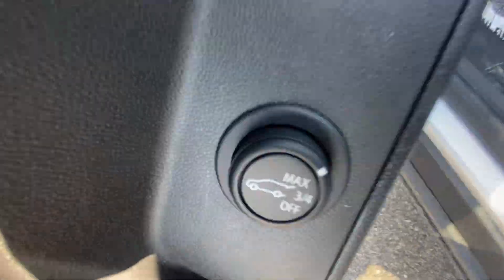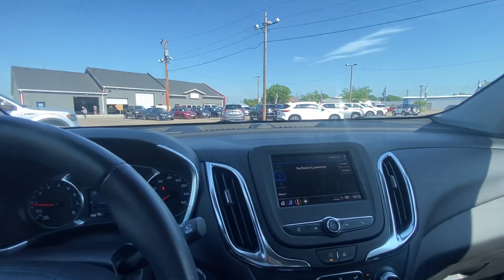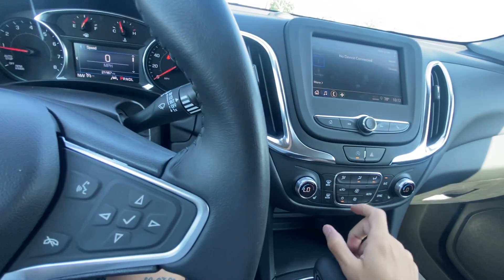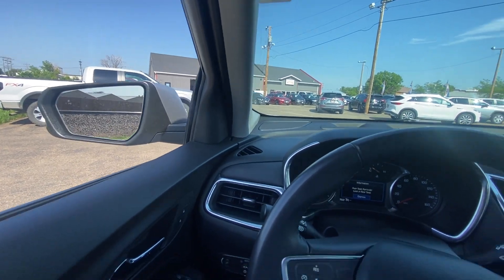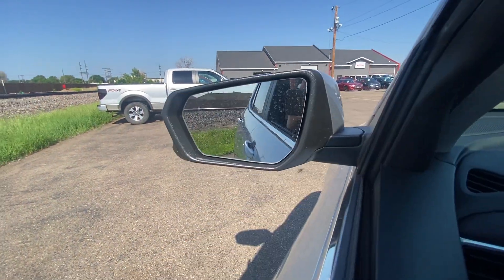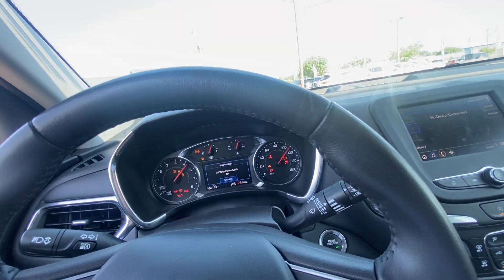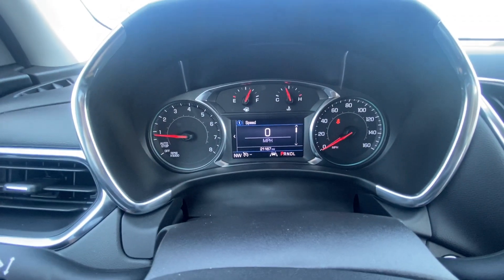Awesome — power driver's seat, and a power liftgate button on the inside as well. I do have the vehicle on right now since it's really hot out, but I'll turn it off so you can hear a startup. It also gives us that rear seat reminder as well. Now we'll start it up — nice and easy, starts up nice and quick.